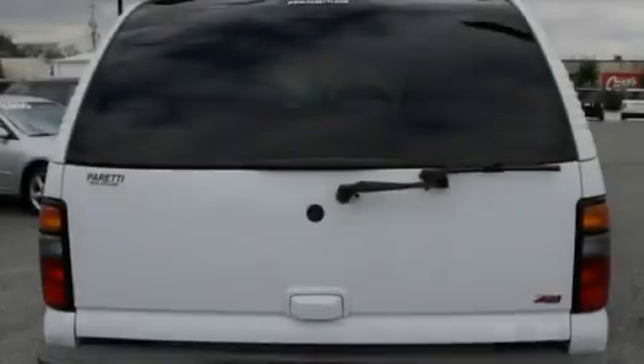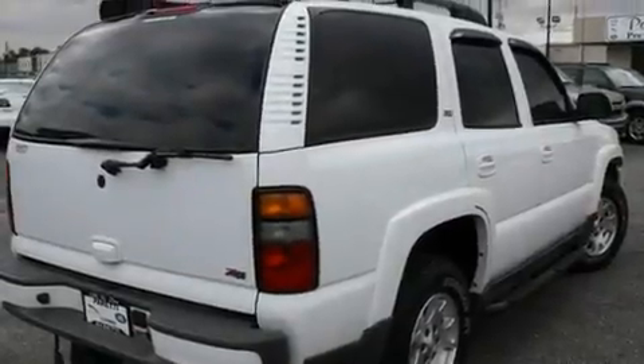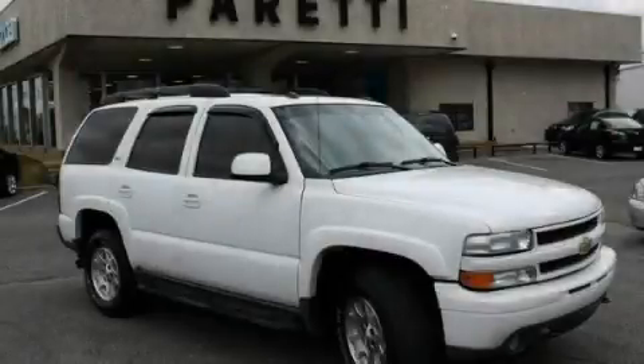Additional features include running boards, a low tire pressure indicator, air conditioning with automatic climate control, and cruise control. This automobile won't last long at this price. Call and arrange a test drive now.